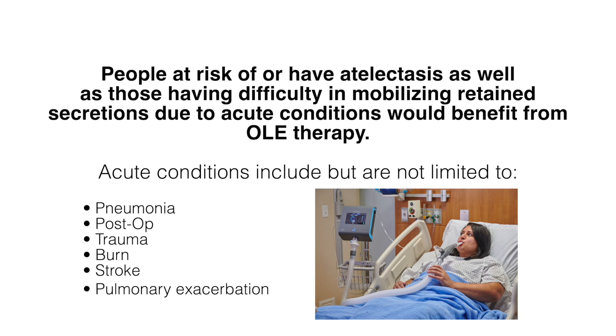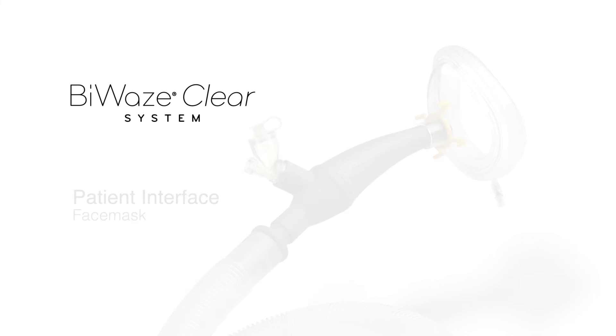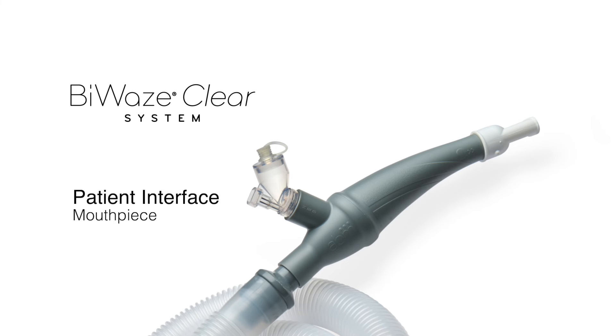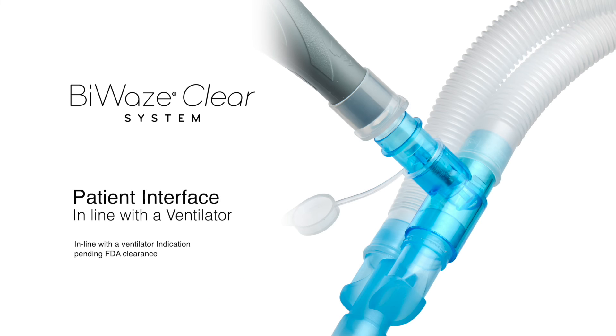People at risk of or who have atelectasis, as well as those having difficulty mobilizing retained secretions due to acute conditions, would benefit from OLE therapy. The Byways Clear system may be used with a patient interface like a face mask, mouthpiece, a trach adapter to a patient's endotracheal or tracheostomy tube, or in line with a ventilator.